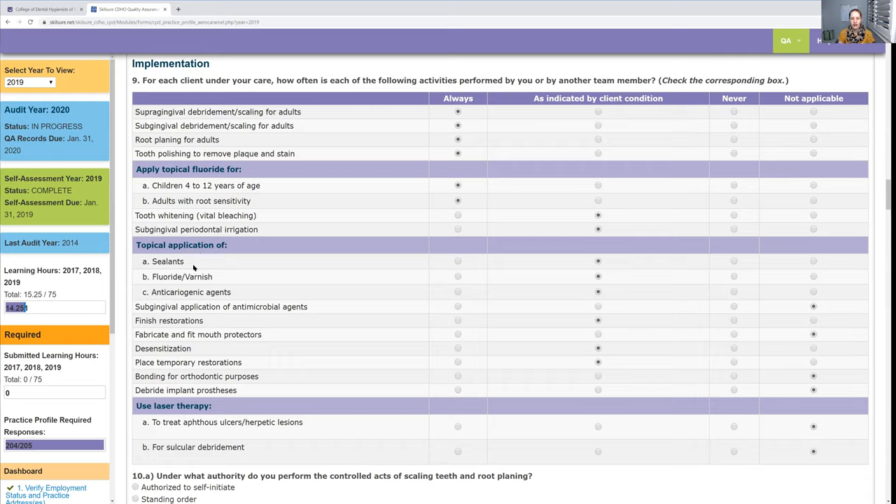For sealants — do you put sealants on every client? Probably not. If you said 'always,' the CDHO would probably call you and ask why you're putting sealants on everybody. That's why I said 'as indicated by client condition.' I personally don't love sealants because if they're not done properly, decay can get trapped underneath, but I do apply sealants when I know I can do a good job.